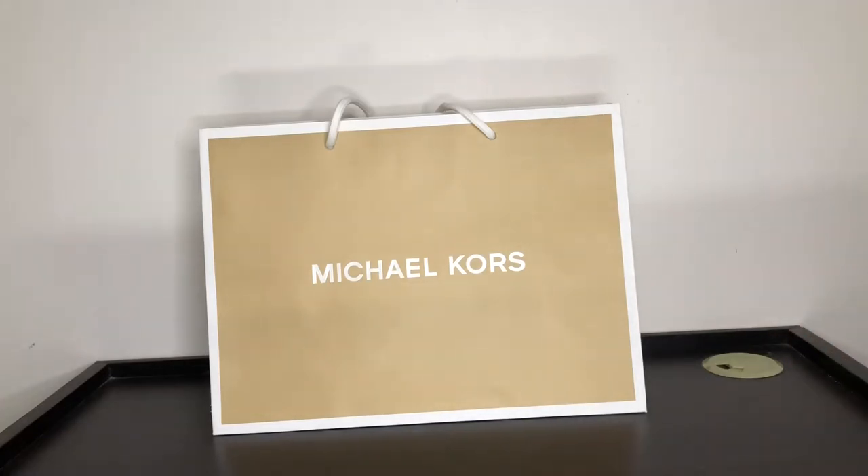Hi guys, hope you all are doing well. Today I decided to share with you guys my Michael Kors bag collection. I do not have a lot of bags from this brand, but I do have a few, which is good enough to call a collection. So without any further ado, let's get into all my bags.